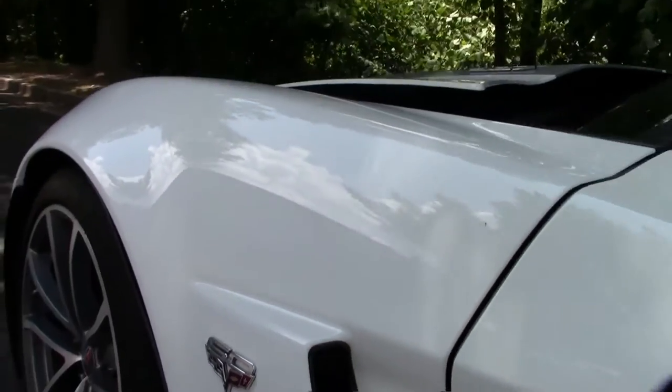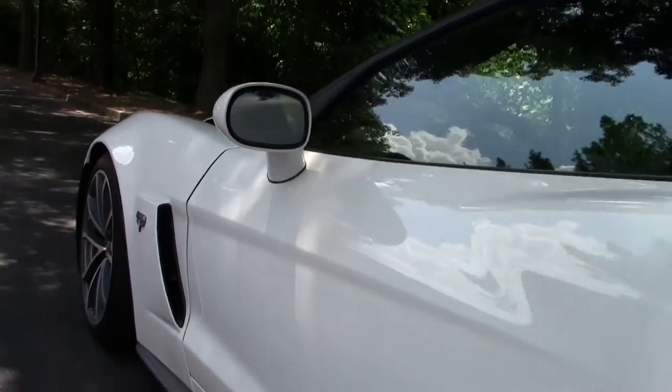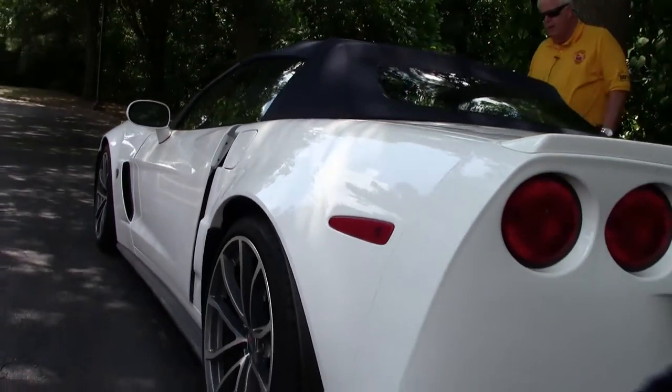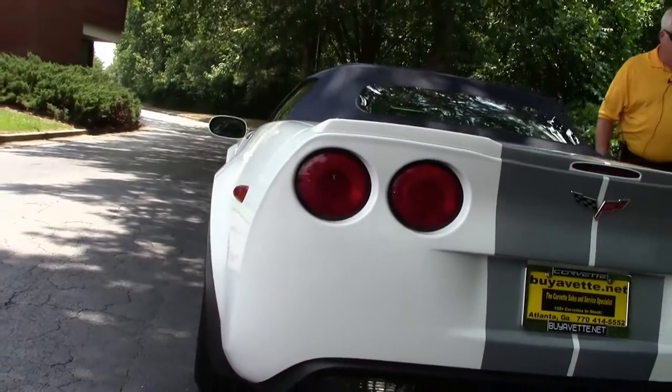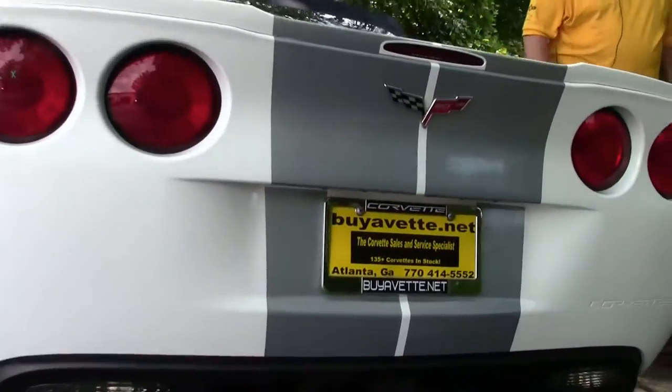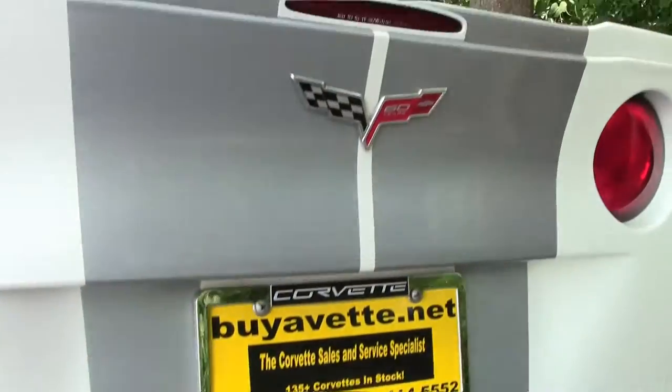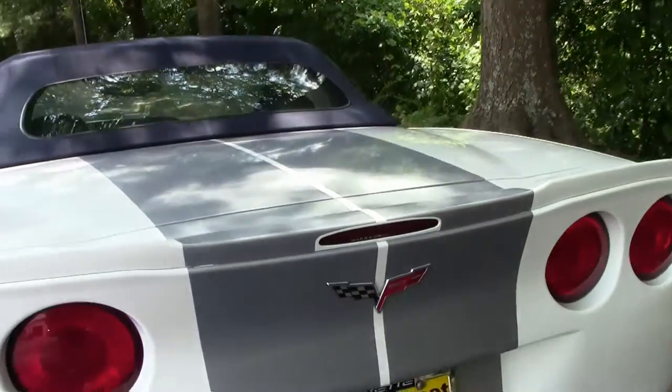They made on the 427 convertible a little over 2,500, and of which this color combination was a little over 1,800. Left it running to give you a little bit of an idea about the sound of the car itself.